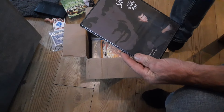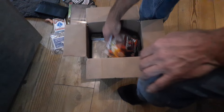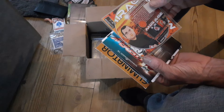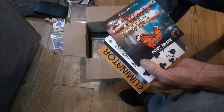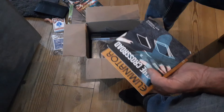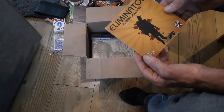We've got the Best of Gene Jacobs DVD, we've got Mirage by Mikel Chantal — that French dude, we've got the Butterfly Effect by Peter Nardi, and we've got Crossroad by Alex Pandry, and Elimination.